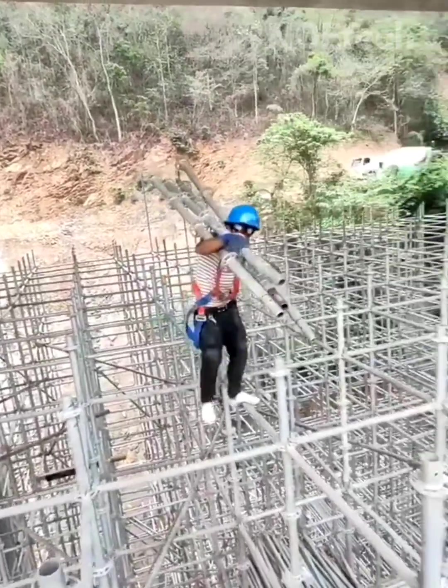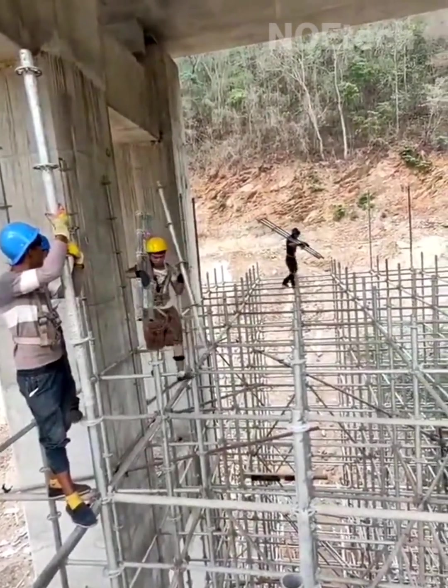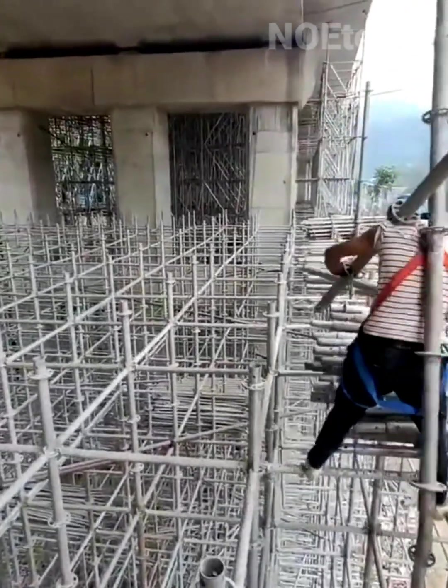Installing iron stilts on a high-rise building, these skilled and brave workers are braving the risks — hopefully they're using reliable safety ropes.